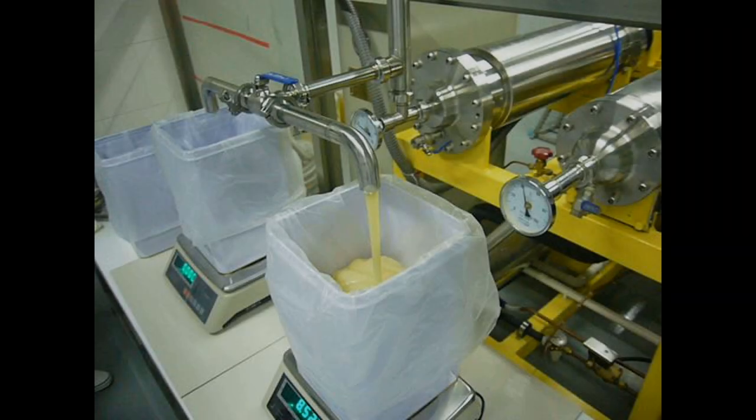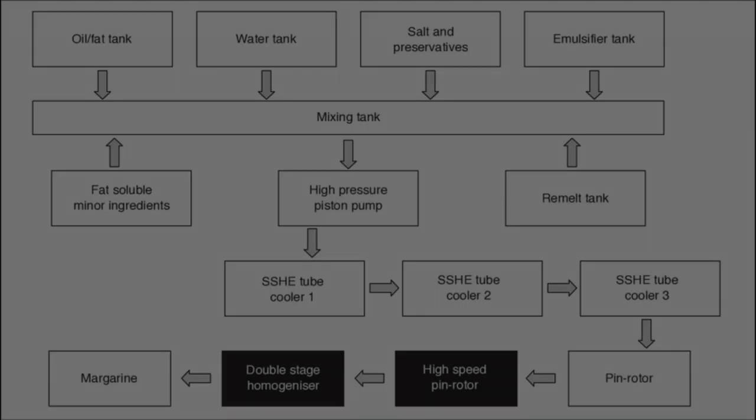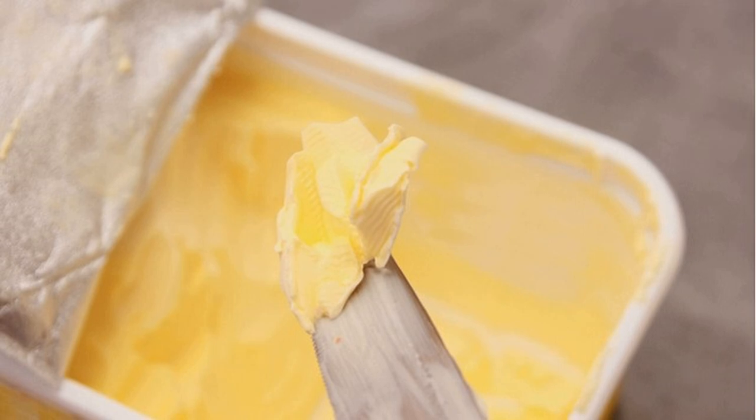Margarine, on the other hand, is produced through a complex industrial process. Vegetable oils are subjected to hydrogenation, where hydrogen atoms are added to the oil molecules to solidify them. This results in the formation of a semi-solid or solid product, which is then emulsified with water, salt, and other ingredients to create margarine. Margarine may also undergo additional processing steps such as flavoring, coloring, and packaging.